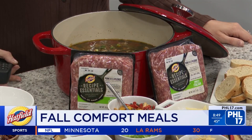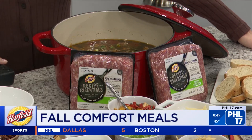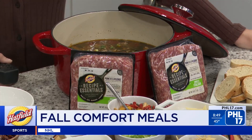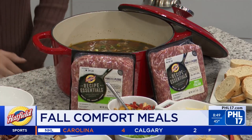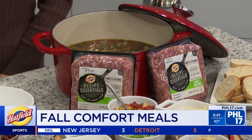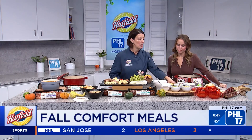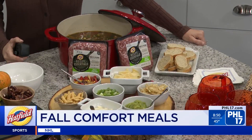The Italian option caught her eye — specifically a white bean broccoli rabe soup made with the sweet Italian recipe essentials. It's a real flavor bomb! If you prefer heat, you can swap in the hot Italian — it's really up to your family's preference. To make it fun for girls night or a group of friends, Chef Jen set up a lazy Susan with different toppings — a topping bar to go with the soups and charcuterie.